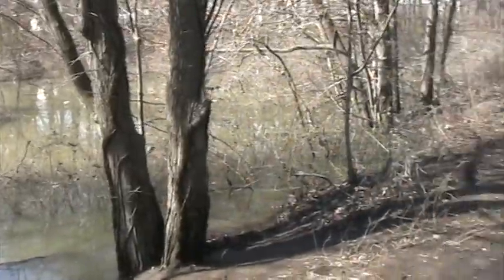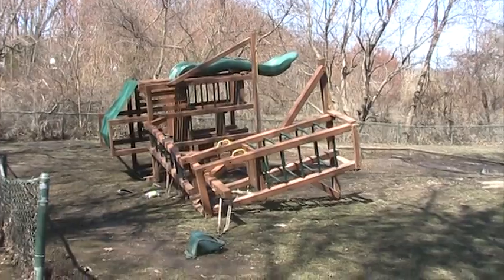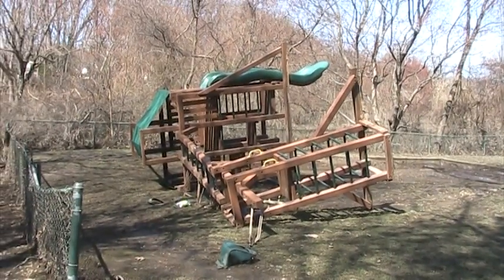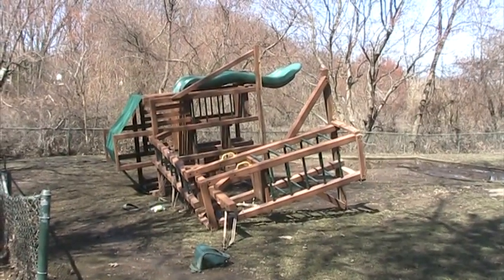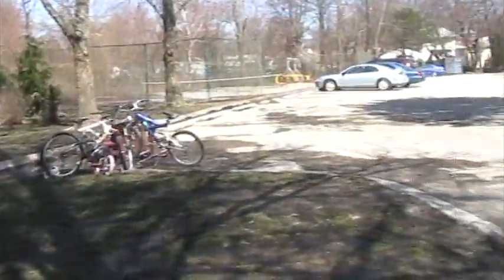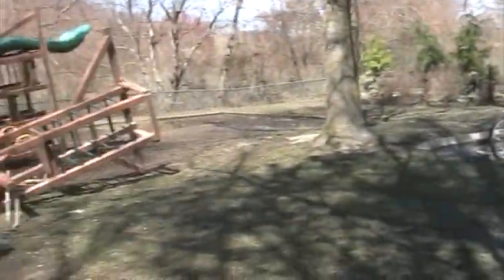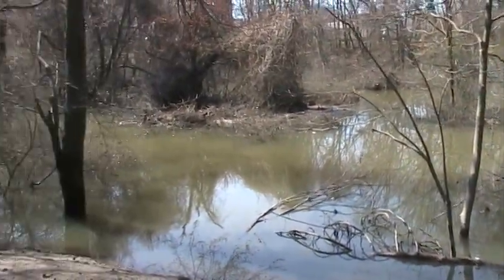If we look over to the right, we actually see a jungle gym playground that was toppled by the floodwaters. It's receded quite a bit — none of the apartment areas are really underwater still. But that's looking and smelling pretty bad right there.